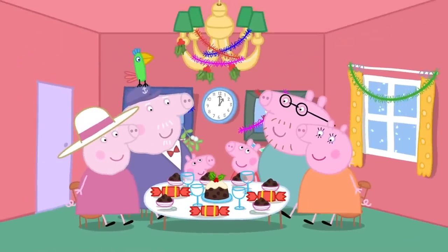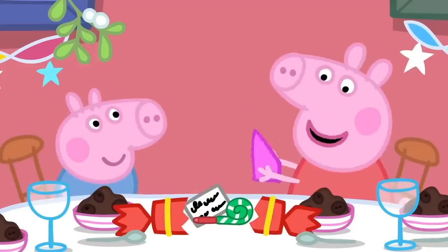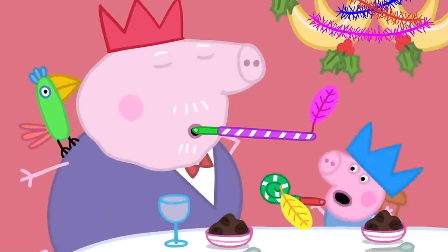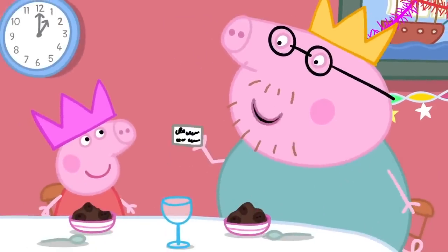Peppa and her family are having Christmas lunch. Let's pull the crackers. There are paper hats inside, and party trumpets and jokes. What wobbles in the sky? I don't know. A jellycopter.